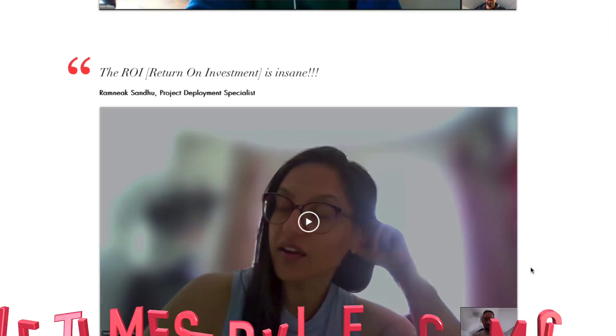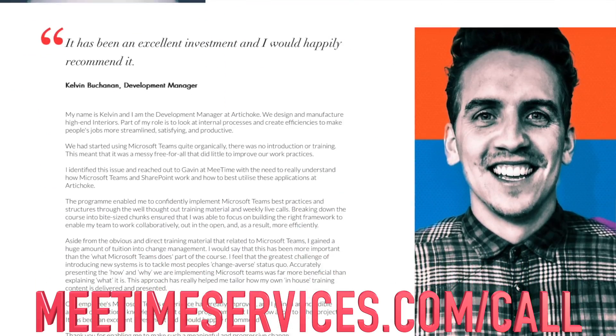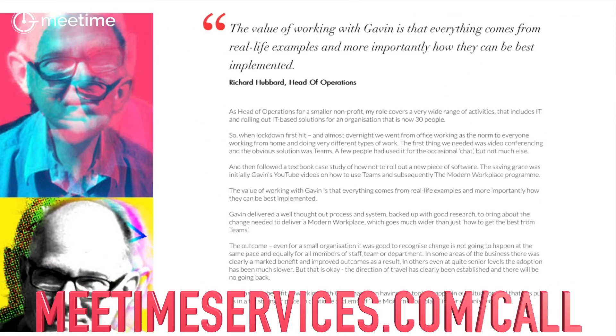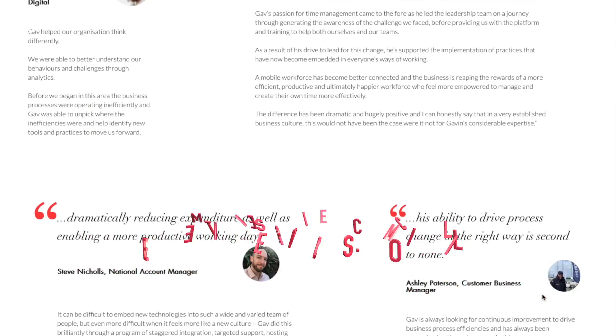I'm Gavin Jones, founder and director at MeTime, where we help organizations be more efficient using Microsoft 365. If you're interested in understanding all the ways you can unlock better ways of working at your organization using Microsoft 365, click the book-a-call link in the description below.